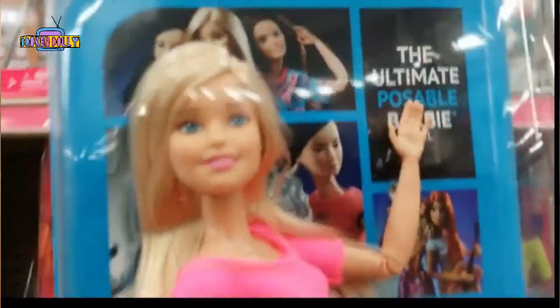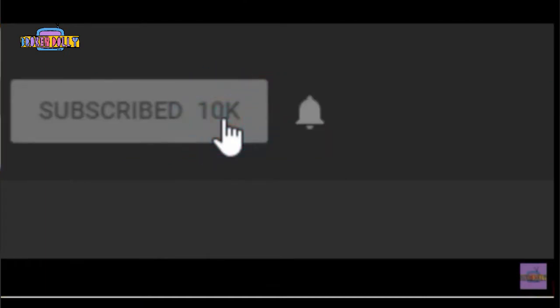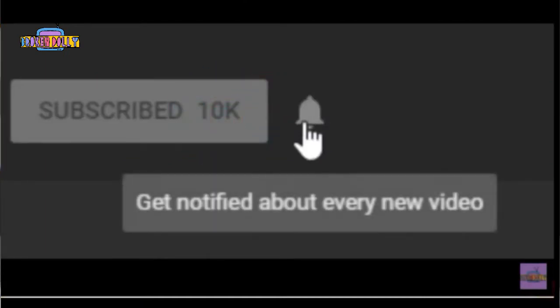Before we get started, do me a favor and hit the subscribe button. In addition, hit the notification bell and be sure the notifications are marked as on, because that's the only way you'll be alerted as to when new content becomes available.